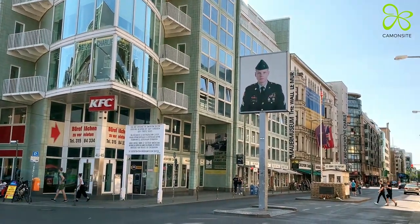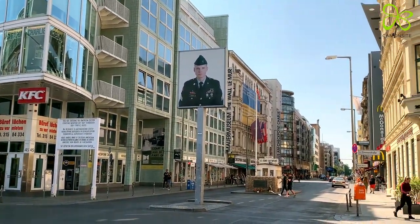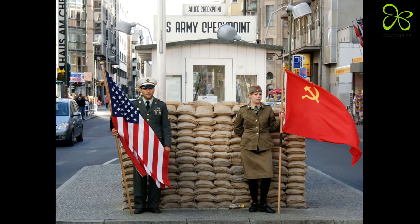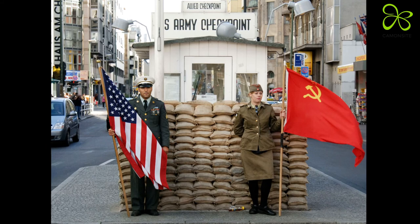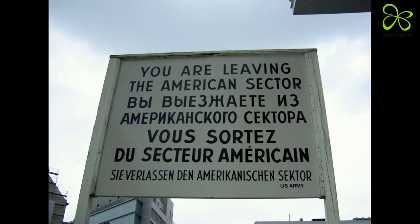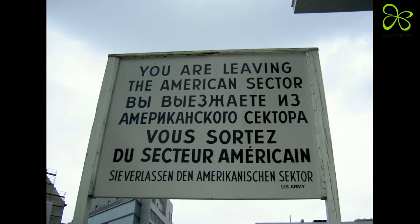You certainly also know Checkpoint Charlie, which was one of the most famous crossing points between East and Western Germany. Checkpoint Charlie is not only one of the most important sites of the Cold War, but has also been the scene of numerous attempts to escape from East Berlin.